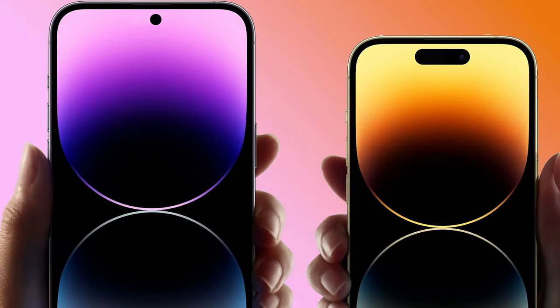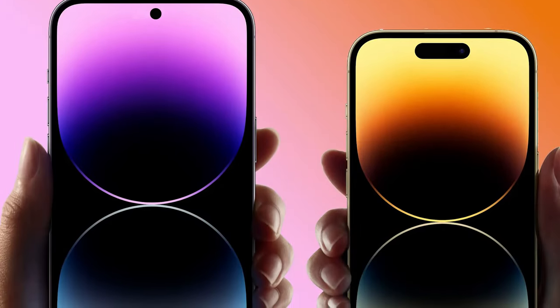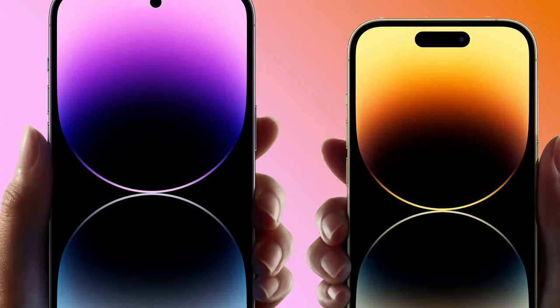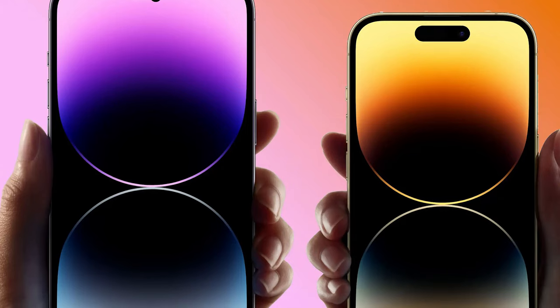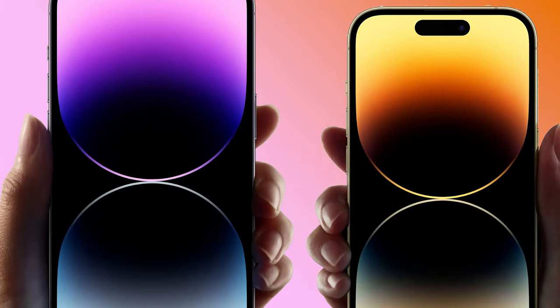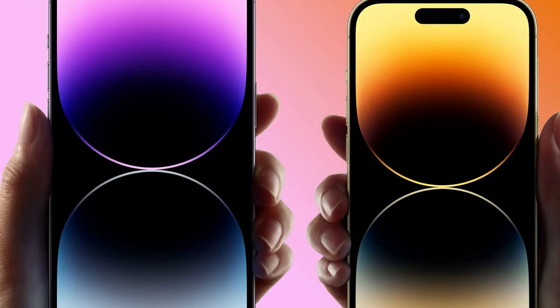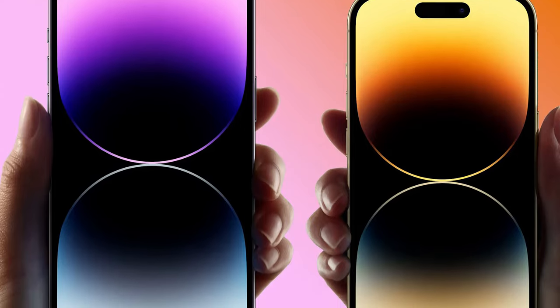If you think this is exciting, brace yourself. Apple is already hard at work on the iPhone 16 lineup, promising even more groundbreaking features like larger displays, a faster A18 chip, Wi-Fi 7 support, and the potential introduction of an Apple-designed modem chip. The innovation never stops.